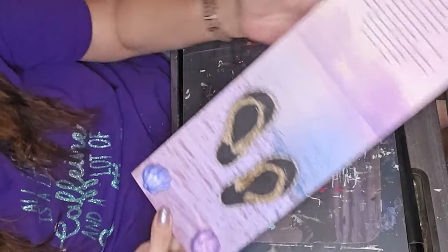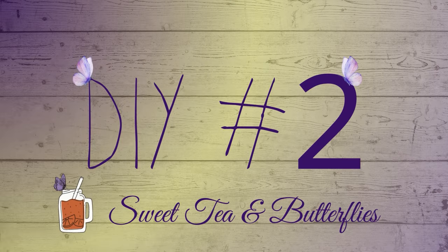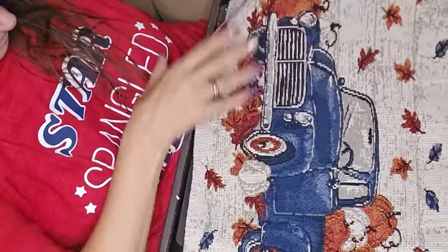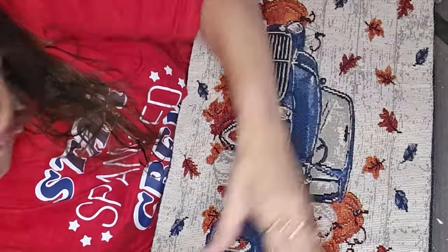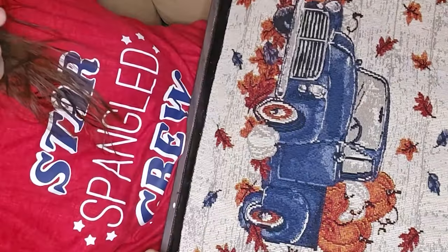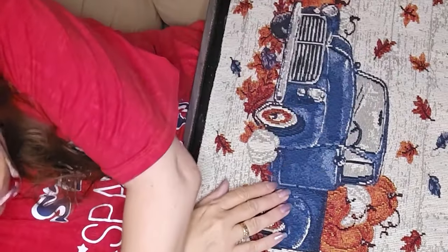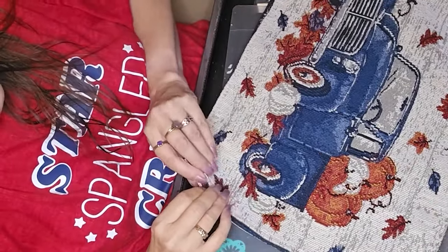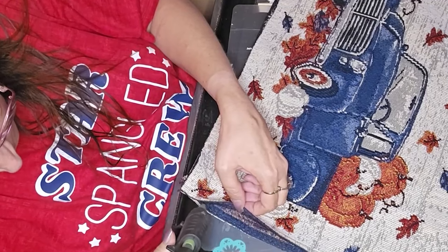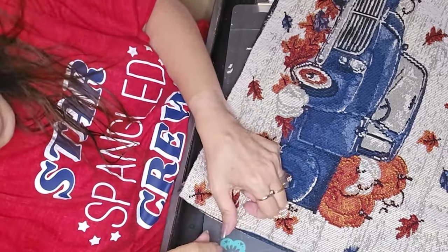Now we are on to DIY number two, and this one is using the placemats. I had bought these a while ago, probably a couple of years ago, with the intent to do this. This isn't an original idea — I've seen many creators use placemats to make little pillows. The fact that we had to use placemats meant it was finally time. I bought these a couple of years ago for that purpose and never did it, so let's do it.